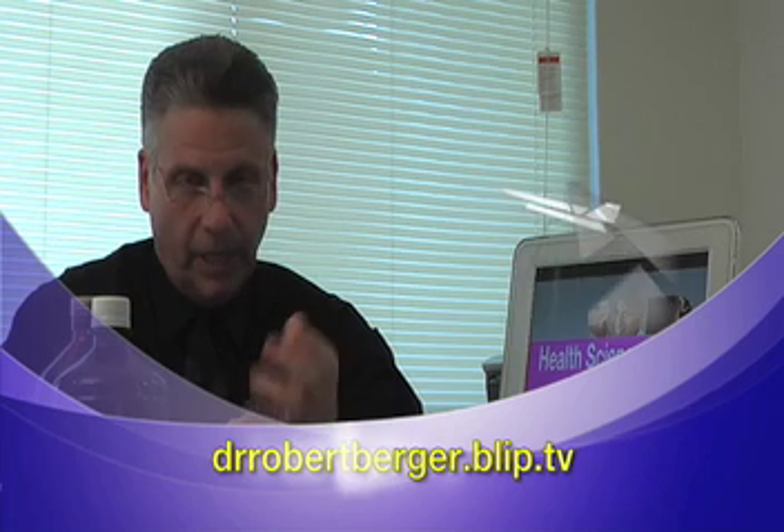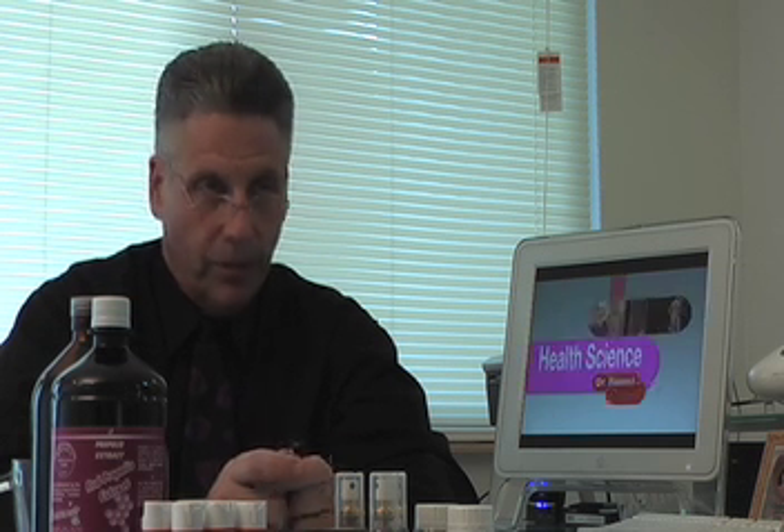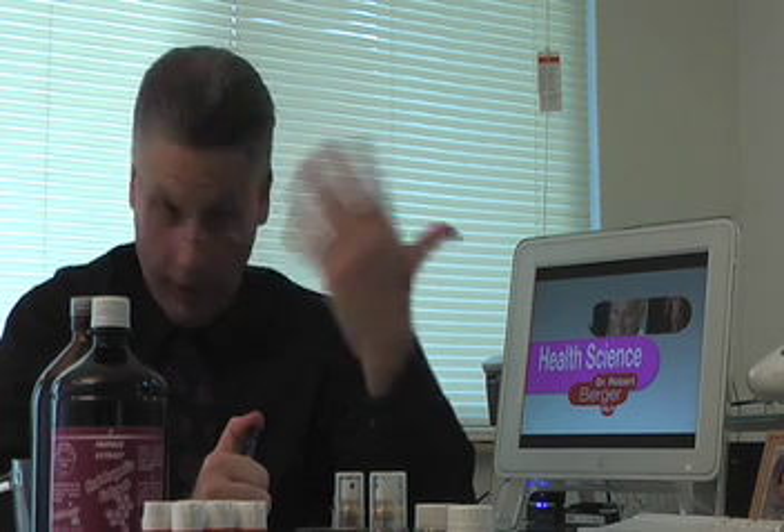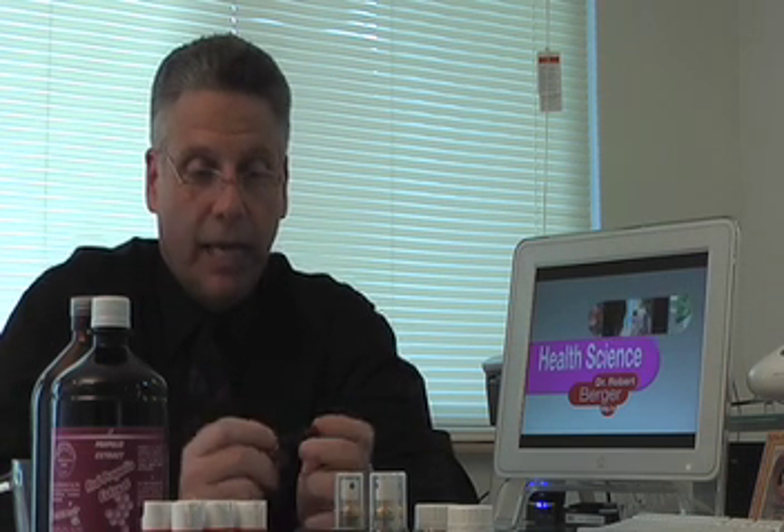Hello everybody, this is Dr. Rhonda Berger and today we're going to be talking about some of the questions we've been getting on email. There is a lot of misinformation out there, and of course the name of our show is Decoding Health, so we're going to decode some of that misinformation and bring out what's the truth.